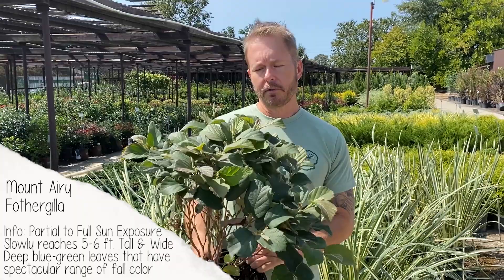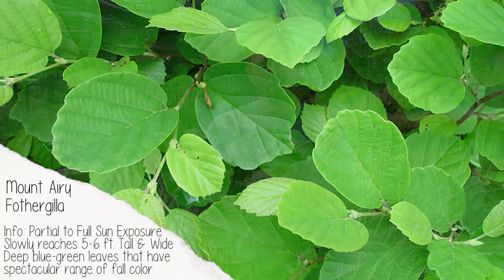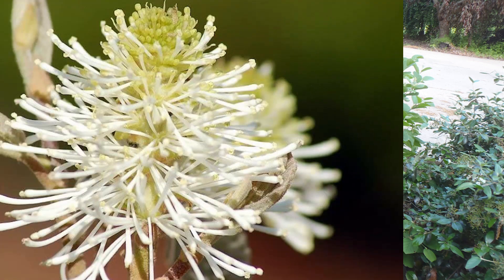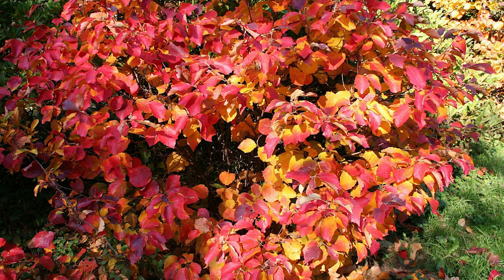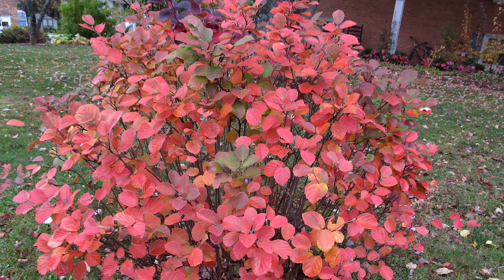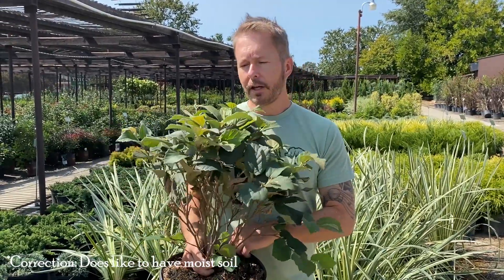Here's another great one — this is Fothergilla, Mount Airy variety. A really decorative, ornate shrub with nice veining in the leaf structure and big, broad leaves. It grows to about three to five feet wide and tall, and has a honey-scented flower that attracts birds and butterflies. The foliage color is truly amazing — yellow and orange into the reds. Very good insect and disease tolerance, and it likes average watering in well-drained situations. That's why Fothergilla made our list.